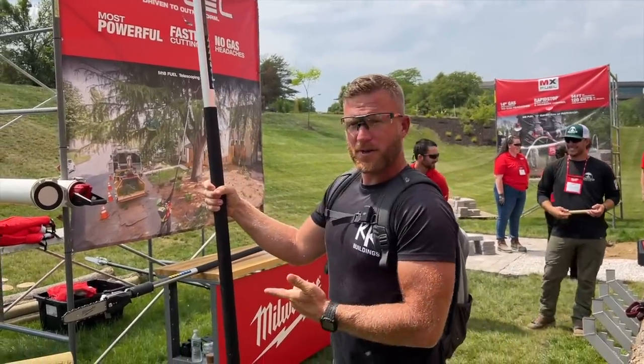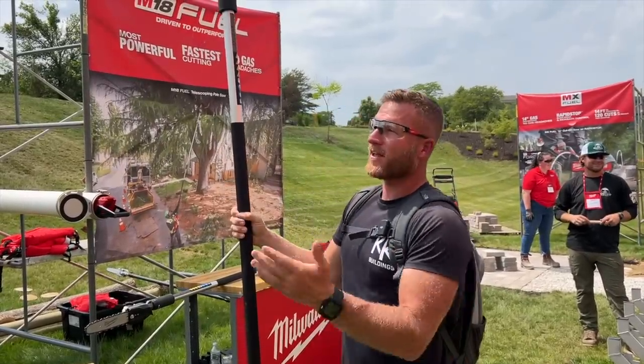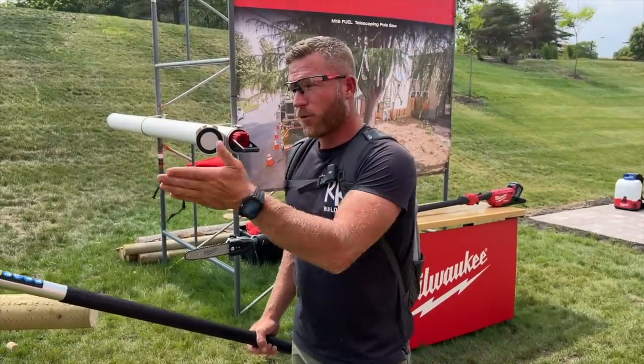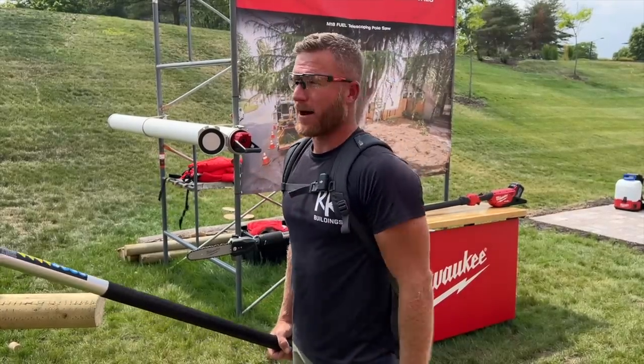I don't know when this is going to be available. November — perfect time to go out and get all that stuff trimmed up before wintertime. This is equivalent to a 2.3 horsepower cutter. There's no pole saw on the market as powerful as this one — doesn't matter if it's gas or battery powered — and that is impressive.